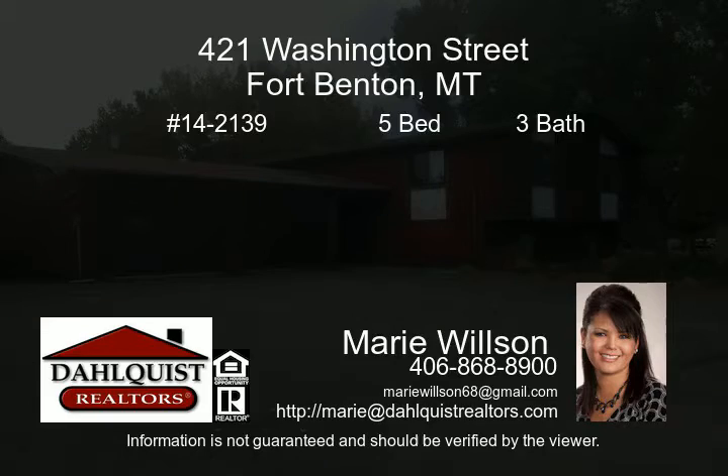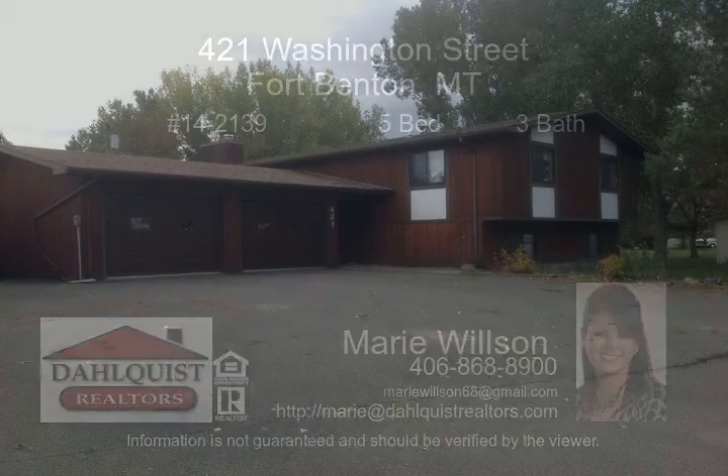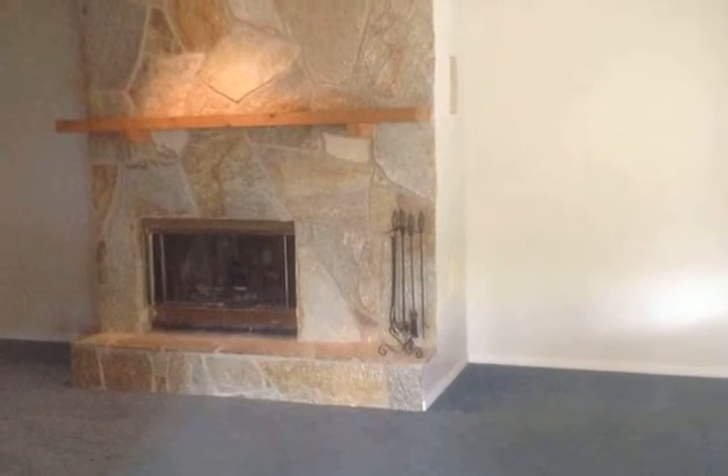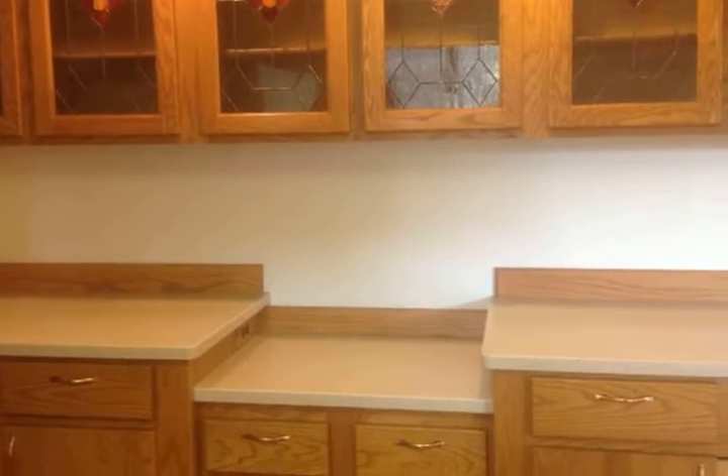This beautiful country home is located in Fort Benton. It has five bedrooms, three remodeled bathrooms, a fireplace, a two-car garage, remodeled kitchen, enclosed deck, and mature landscaping all on a corner lot.